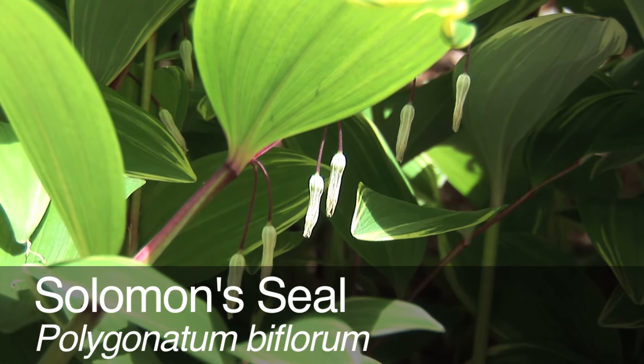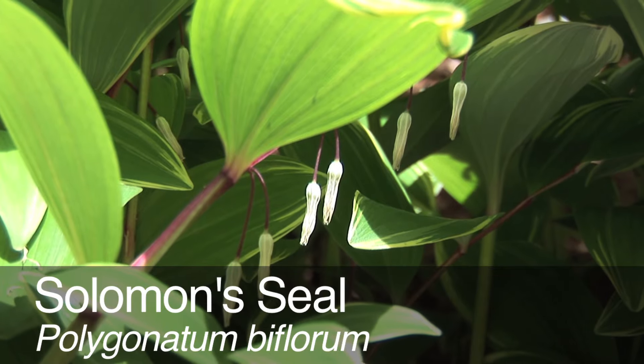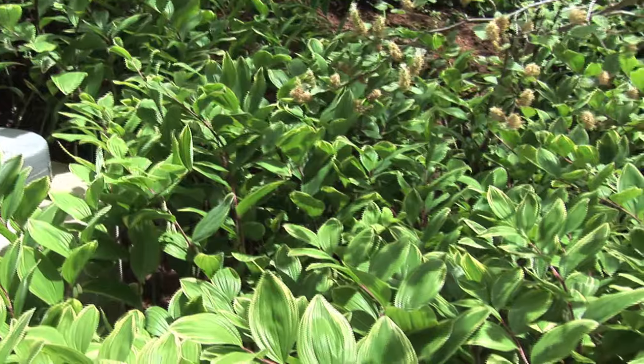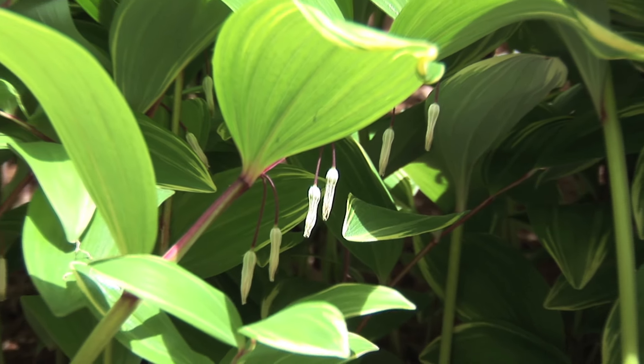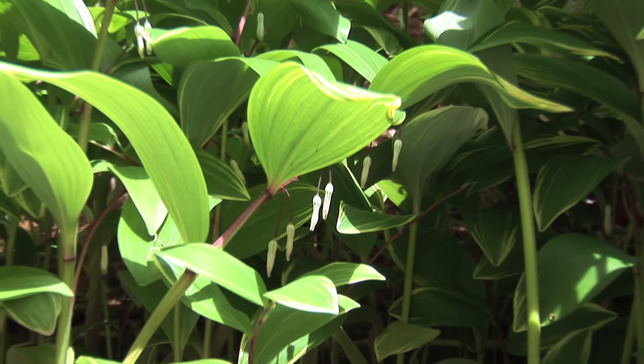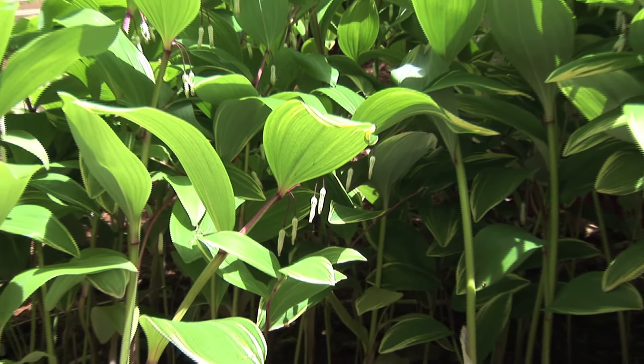Solomon's Seal, Polygonatum biflorum. This American native prefers the woodland setting or maybe the edge of woods. It likes high shade from deciduous trees and also likes afternoon shade. If it gets partial shade during the day, morning sun is wonderful.